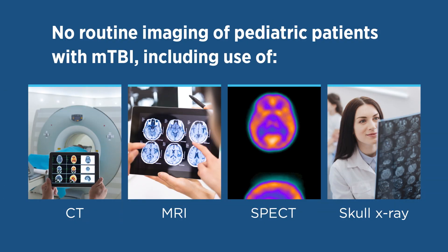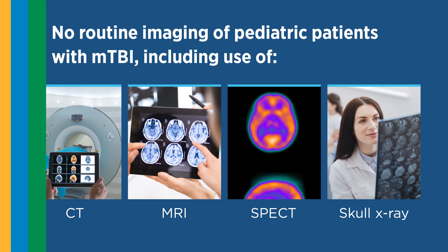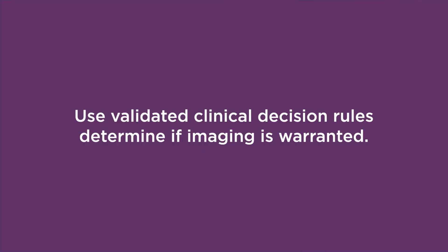Healthcare providers should not routinely image a pediatric patient with suspected MTBI for diagnostic purposes. This includes the use of CT, MRI, SPECT, and skull x-ray. Instead, healthcare providers should use validated clinical decision rules to determine if imaging is warranted.